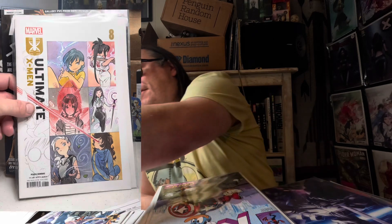I don't know how this Uncanny X-Men got in here but that's actually not a new pickup. The final one is Ultimate X-Men number eight — I love these covers, all done by Peach Momoko. Obviously super cool.